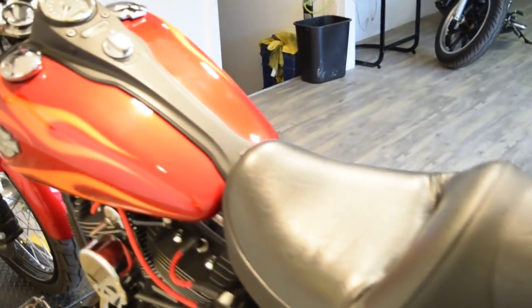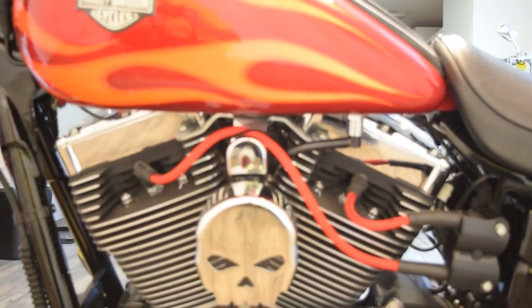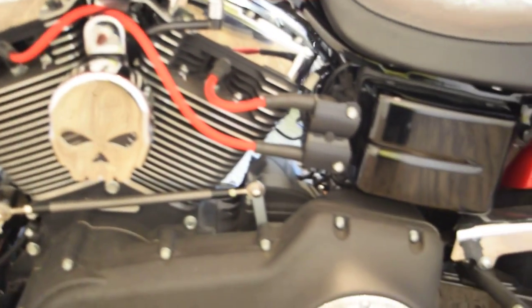You can see this bike at MonsterPowerSports.com, you can email us at MonsterPowerSports.com, or call us at 847-526-0500.